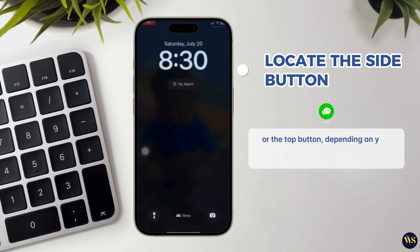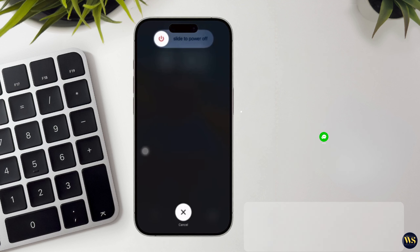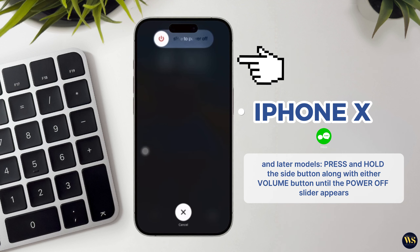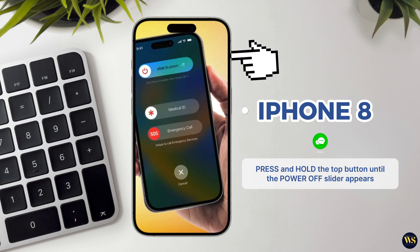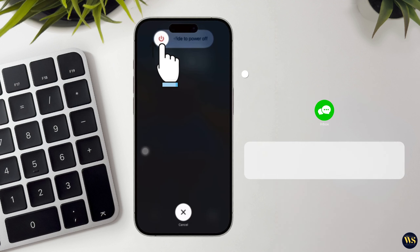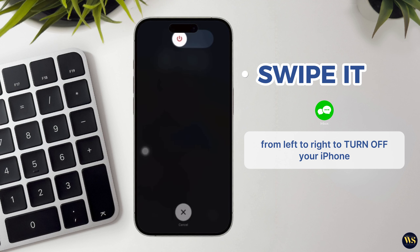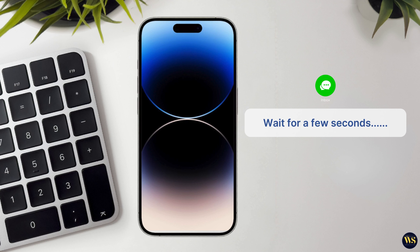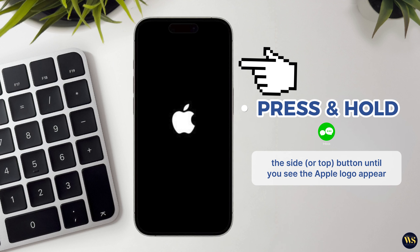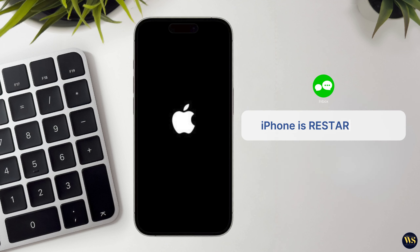Locate the side button or the top button depending on your iPhone model, and press and hold it down. For iPhone X and later models, press and hold the side button along with either volume button until the power-off slider appears. For iPhone 8 and earlier models, press and hold the top button until the power-off slider appears. Once the power-off slider appears, swipe it from left to right to turn off your iPhone. After your iPhone powers off completely, wait a few seconds, then press and hold the side or top button again until you see the Apple logo appear on the screen.